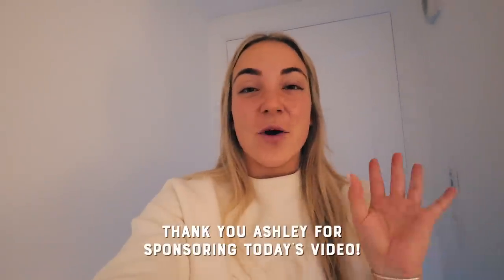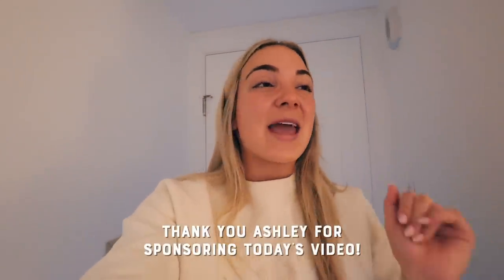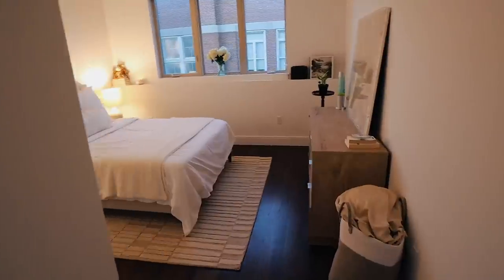Thank you so much Ashley for sponsoring this video and working with us to create Lucy's dream room. Are you guys ready? The transformation is insane — before the furniture I honestly felt it was a lot smaller, and then getting it all together it feels so much bigger. Okay, Casey, walk in!